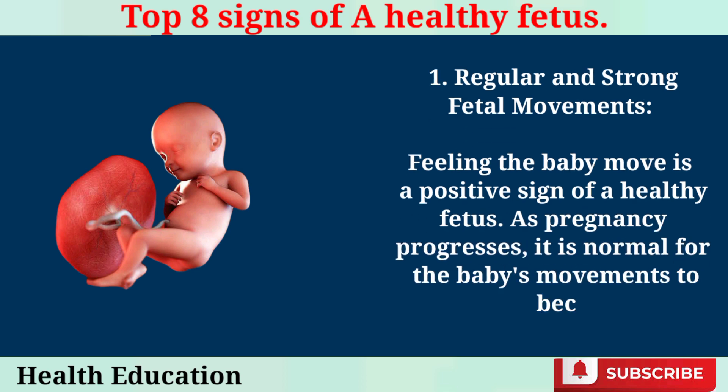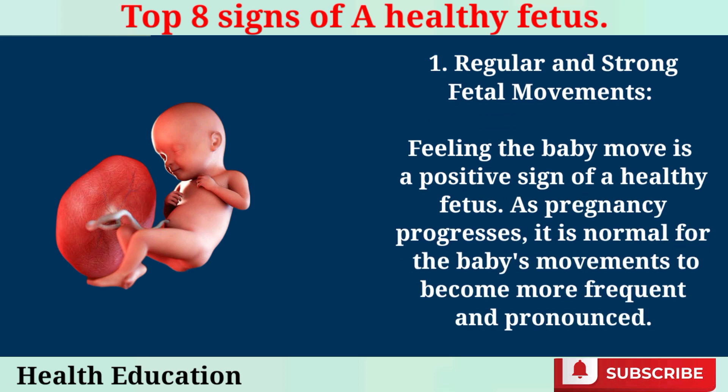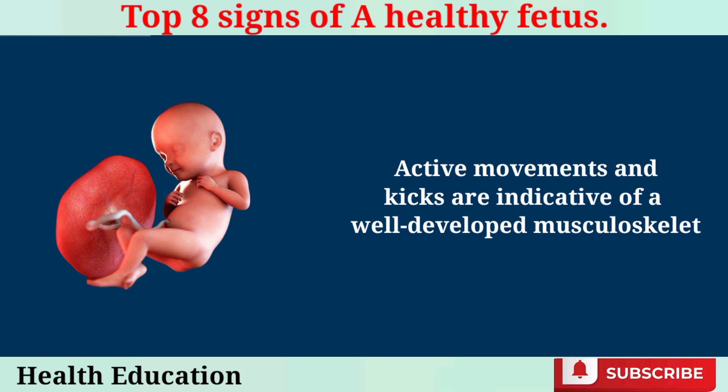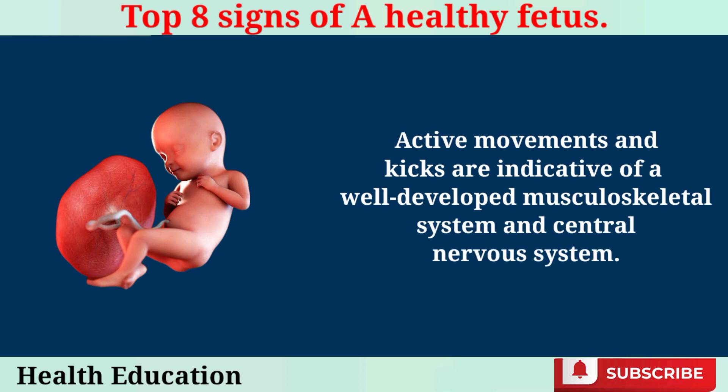Regular and Strong Fetal Movements. Feeling the baby move is a positive sign of a healthy fetus. As pregnancy progresses, it is normal for the baby's movements to become more frequent and pronounced. Active movements and kicks are indicative of a well-developed musculoskeletal system and central nervous system.